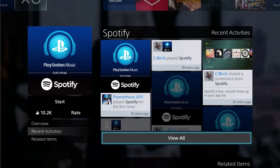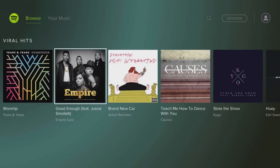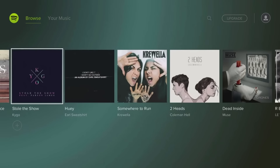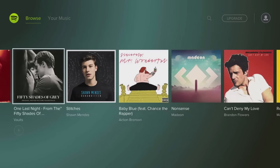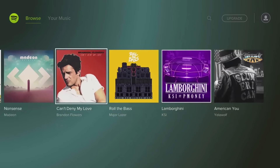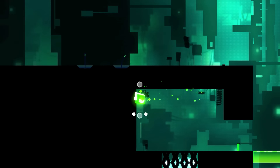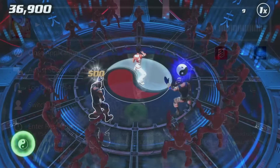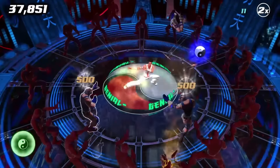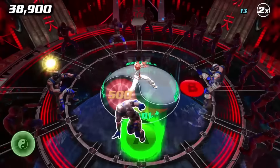First, you'll need to launch the Spotify app from the PS4's dashboard. If you have an account, you should log in and link your Spotify to your PlayStation Network account. Choose your favorite playlists or albums and hit the PlayStation button to return to the home screen. Start the game you would like to play, and the music should continue playing while everything is still loading. To change the music volume, press the right and left buttons. Push X to pause, and L1 and R1 can be used to skip songs. All your favorite music at the push of a button — how cool is that?